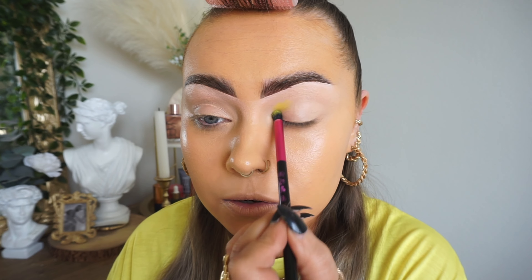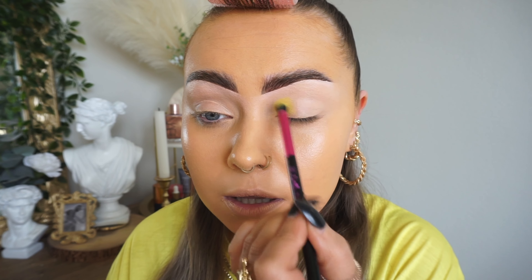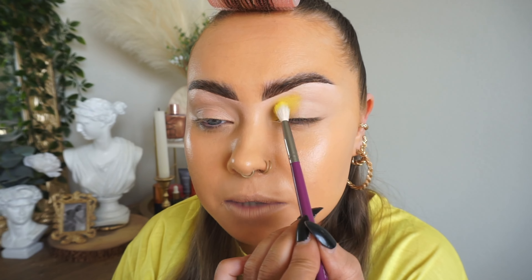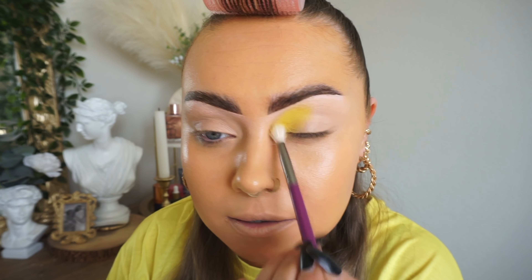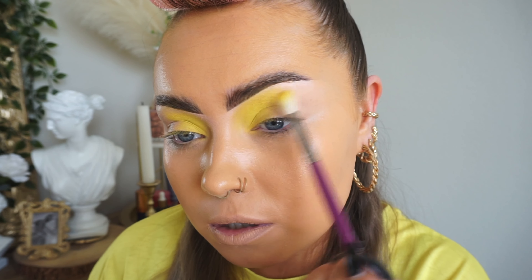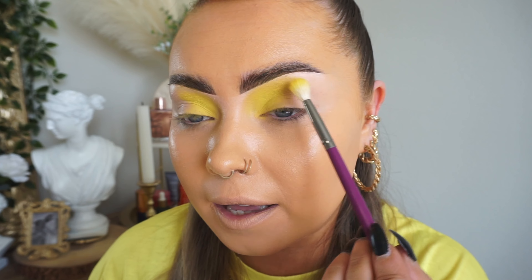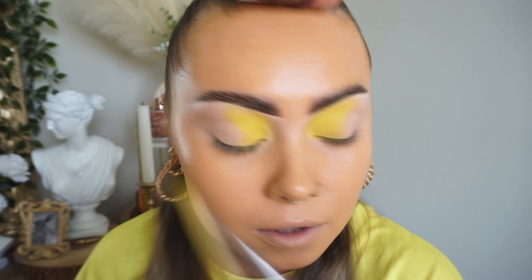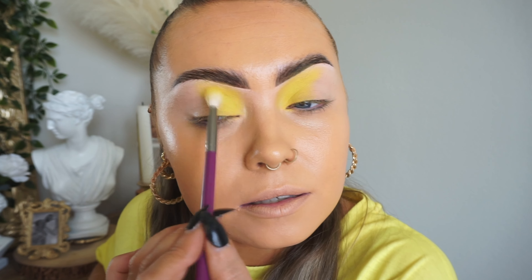I'm just going to be pressing this yellow just within the inner corner of the crease, and I'm also going to be bringing that onto the lid as well. I'm going to place the same shade and give it a wee blend. I'm actually going to blend this right over, keeping it really high and quite tight to my brow bone.